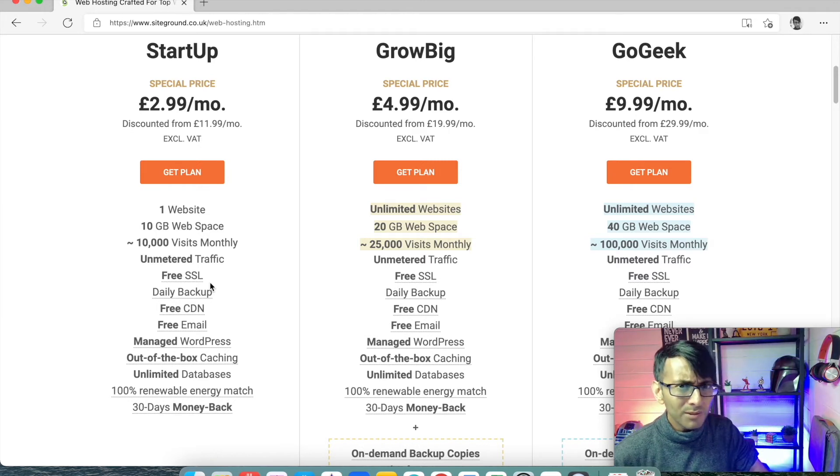And you sit there going, hold on a second — it's no longer cost effective. That's because they grabbed and hooked you with a deal which wasn't really worth a lot. I use SiteGround.